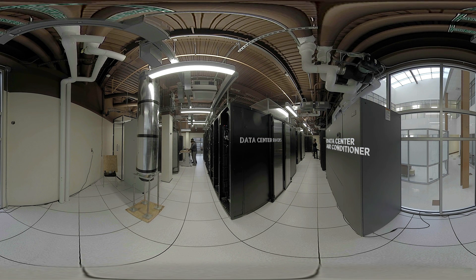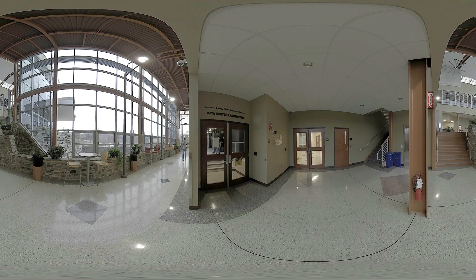Data centers take a lot of energy to run, both in powering and cooling the equipment. Cooling needs are increasing as computers become more powerful, while at the same time chips are becoming smaller and denser. The Center for Energy Smart Electronic Systems, or ES2, is funded by the National Science Foundation to research and engineer ways to eliminate energy waste and inefficiencies in data centers.